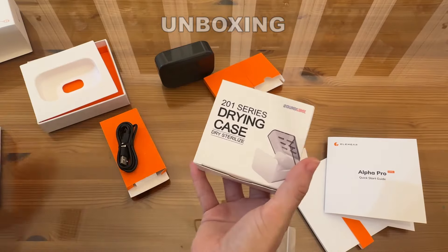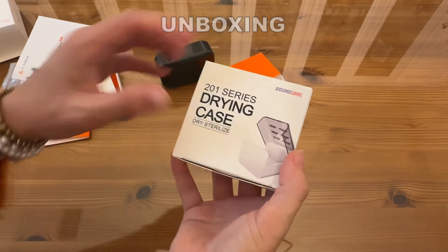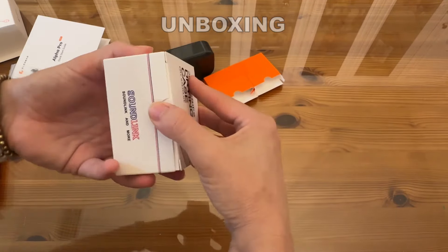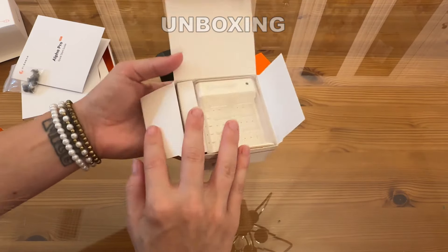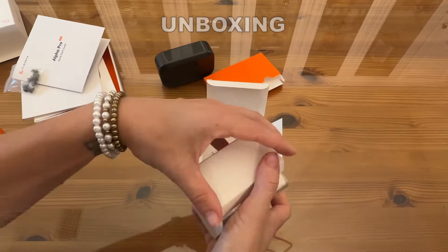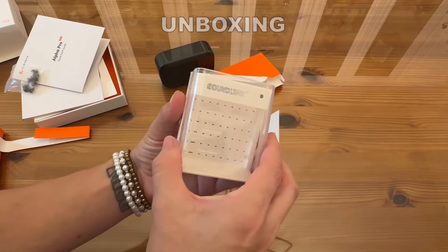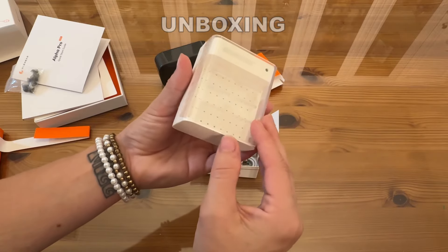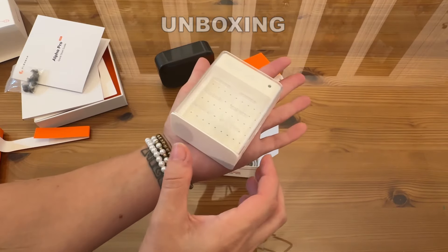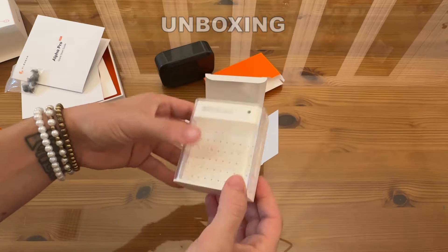As I mentioned, the drying case is going to be used to dry and sterilize your device and keep your ears nice and healthy. This is the 201 Series drying case — it uses a dry sterilize method and is perfect for your device. In the box you get a user manual, a USB-A to USB-C charging cable, and the case itself — it flips up so you can sterilize your device right inside. It also fits in the palm of your hand, very lightweight and convenient.